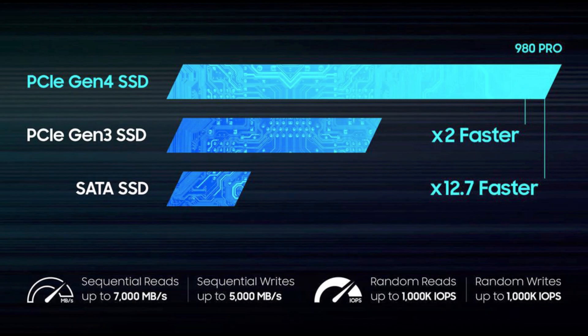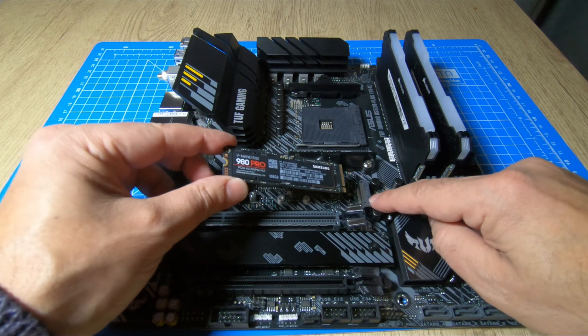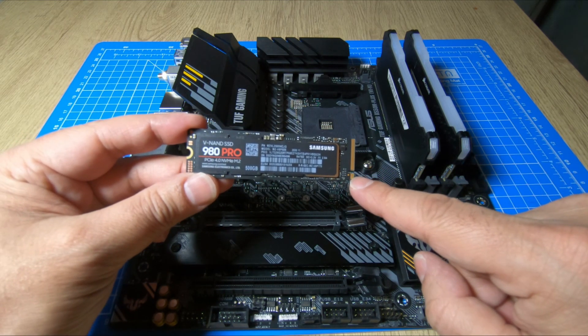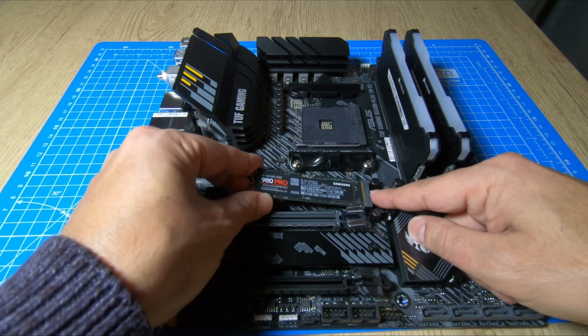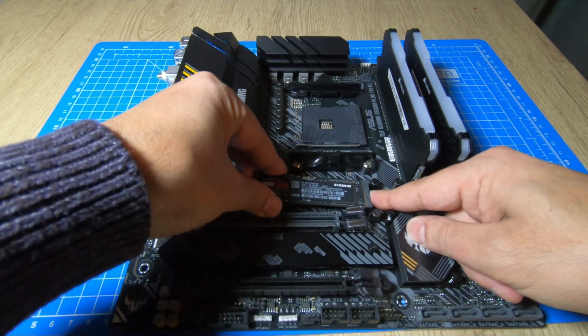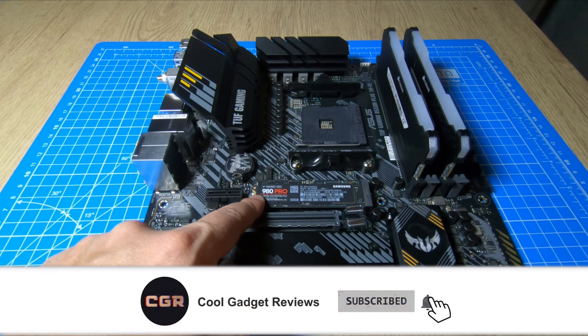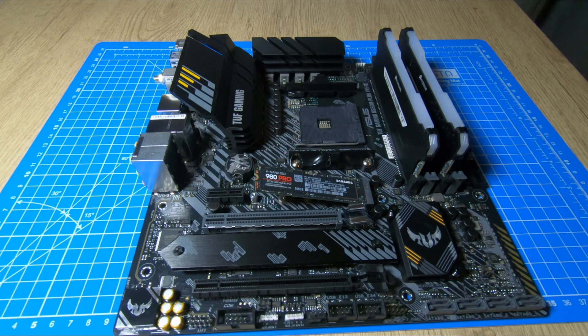I just wanted to do this quick video to recommend the new Samsung 980 Pro NVMe 4th Gen. If this video was helpful, let me know by dropping a like. If you're new to my channel, please subscribe — it means a lot. If you've got any questions, comment below. Is it worth buying? Is it worth the money? Let me know your thoughts, and browse my channel for more cool PC building content. Thanks for watching.